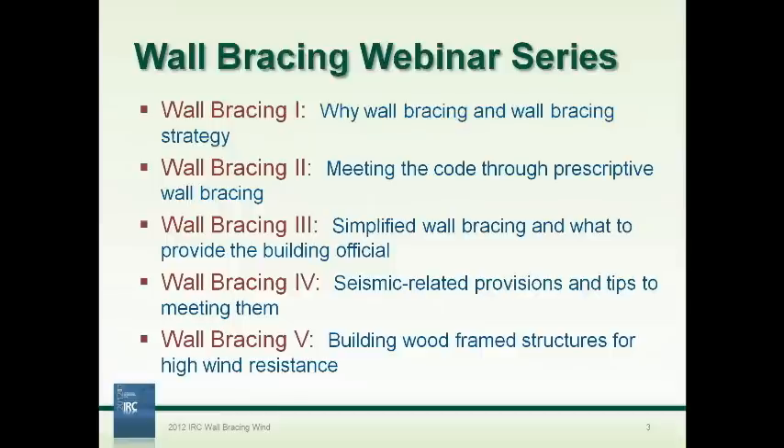We have two more webinars in this series. Webinar Bracing 4 will be handled by my associate Roger Roach, who will cover the seismic-related provisions within the bracing section of the code. Wall Bracing 5 will be handled by Brian Redling, a PE from the Carolinas with a lot of experience in high wind design — talking about what you do when you're at 110 miles per hour or higher and you fall outside of prescriptive wall bracing. I hope you'll tune in to those webinars as they come up.